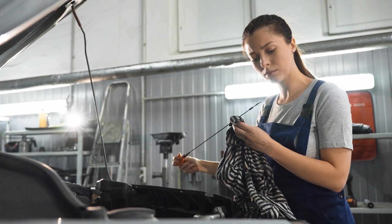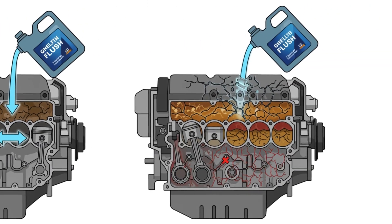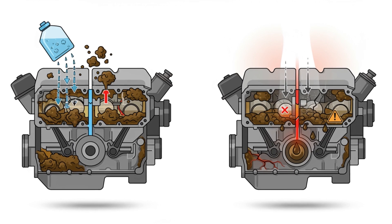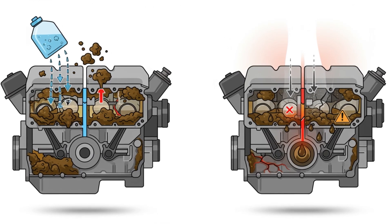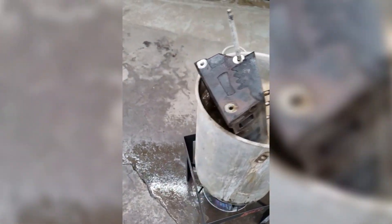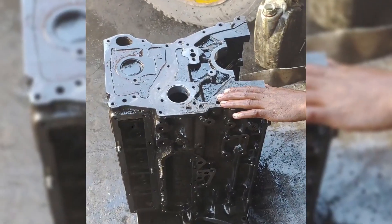Be careful with engine flushes — they can help remove sludge, but can also create problems if your engine is already in rough shape, sometimes dislodging debris that clogs oil passages or reveals leaks hidden by sludge. For really deep cleaning, hot tanking at a machine shop is a thorough option. Some old-school mechanics use kerosene as a flushing agent, but that's risky and should only be done with extreme caution.